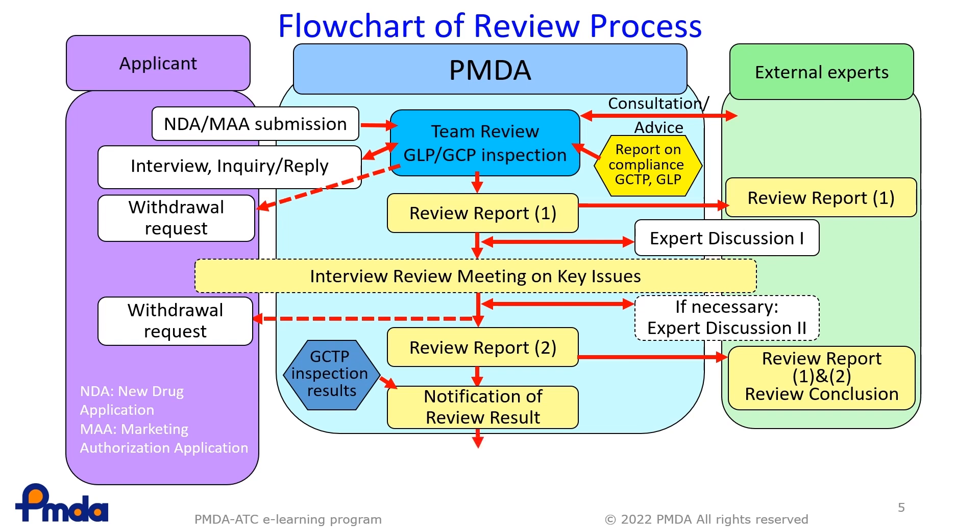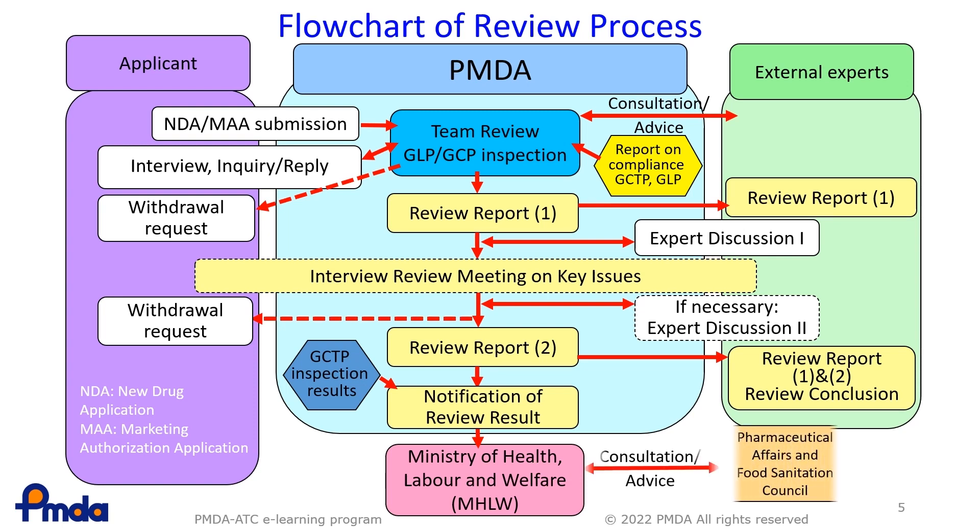Thereafter, the PMDA sends the report to the MHLW, and based on the report, the Advisory Committee — the Pharmaceutical Affairs and Food Sanitation Council — under the auspices of the MHLW, discusses the product and advises the MHLW on approvability. The MHLW then gives a final decision of approval or disapproval for each medical product.